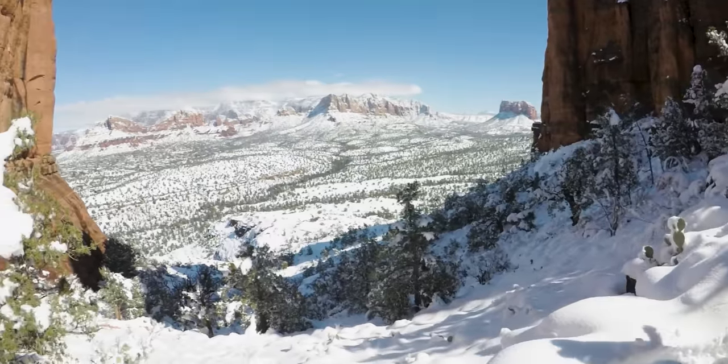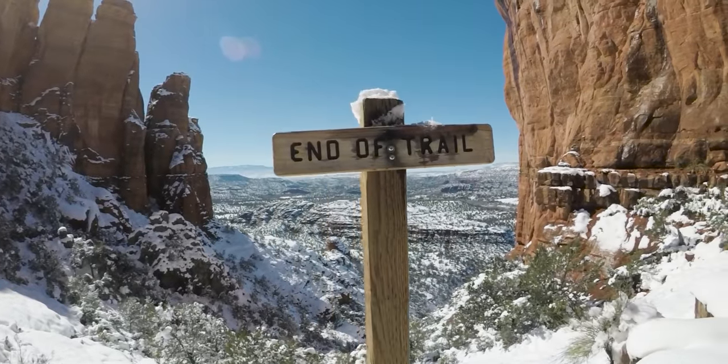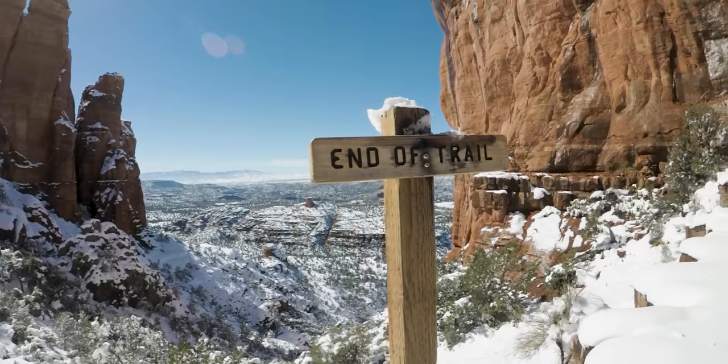What makes Cathedral Rock special is the overlook, the end-of-trail photo opportunity, and a spot where people climb out on the rocks for a picture. What I don't like about it is that it's a typical Sedona hike — easy to get to, so the crowds are significant. Mainly because of the crowds, I'm going to put this one at eight out of eleven.